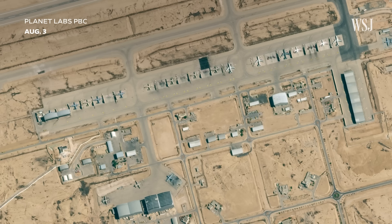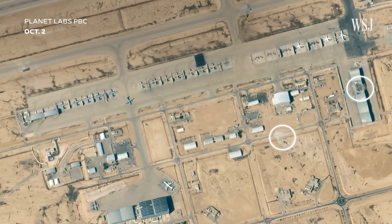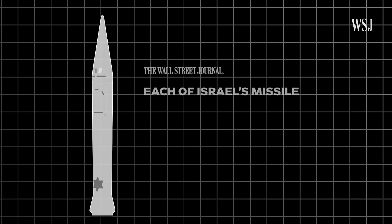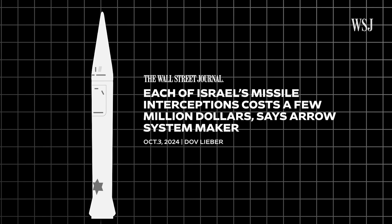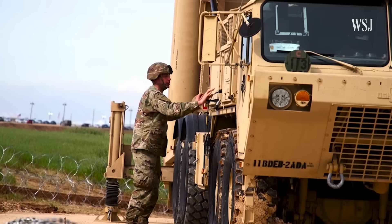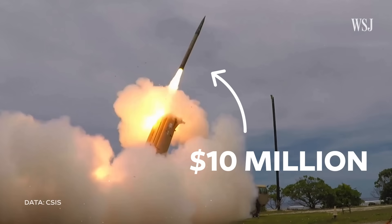But despite the Arrow system's ability to intercept ballistic missiles, some still landed within the Nevatim airbase's perimeter in October. It's unclear how many were deliberately ignored, as Israel doesn't typically target projectiles headed for empty areas. That's largely due to the cost of intercepting them — each Arrow interception costs a few million dollars according to the maker of the system, while the US's THAAD also comes with a heavy price tag, with an estimated cost of $10 million per interceptor.